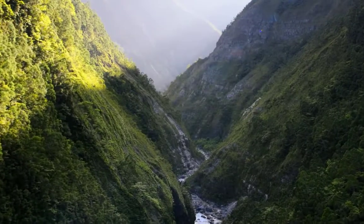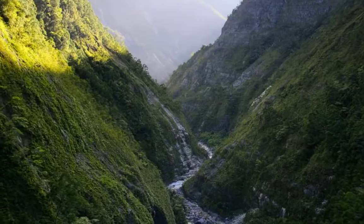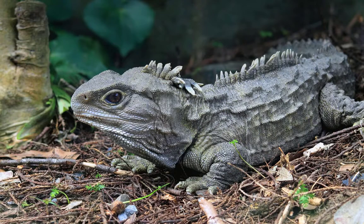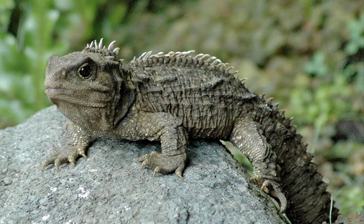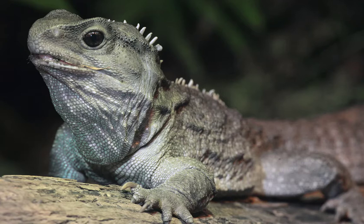Hello guys, I'm Dinosaur Boy and I'm here to tell you some facts about a living fossil. Its name is tuatara, and its scientific name is Sphenodon punctatus. This reptile belongs to the family Sphenodontidae and the species punctatus. This living fossil is sadly one of a kind, but that's a claim the tuatara can make.